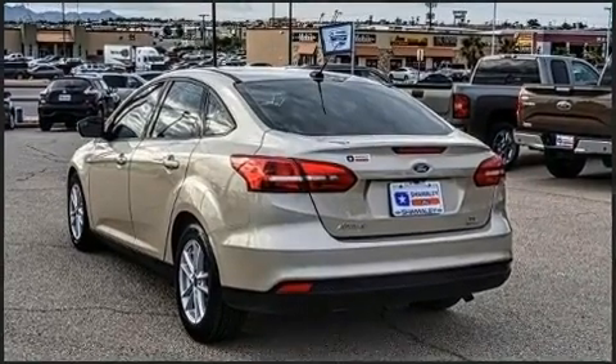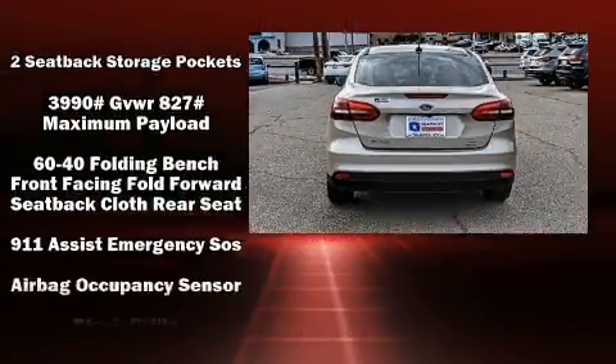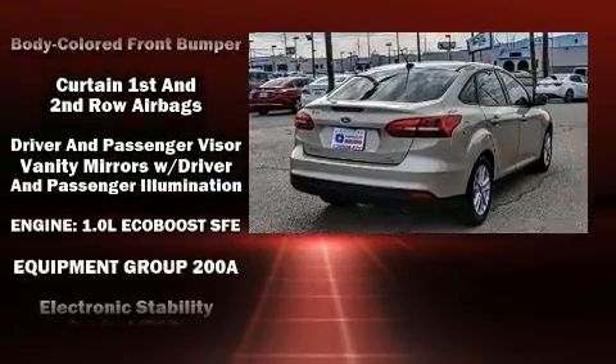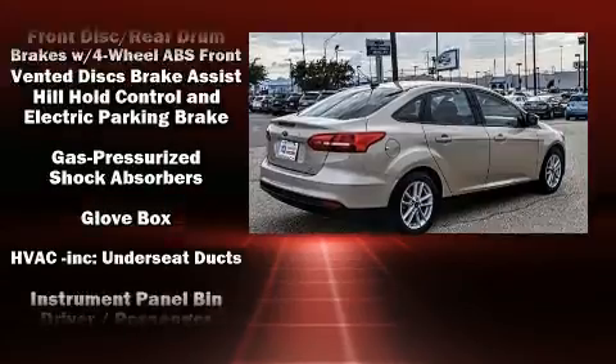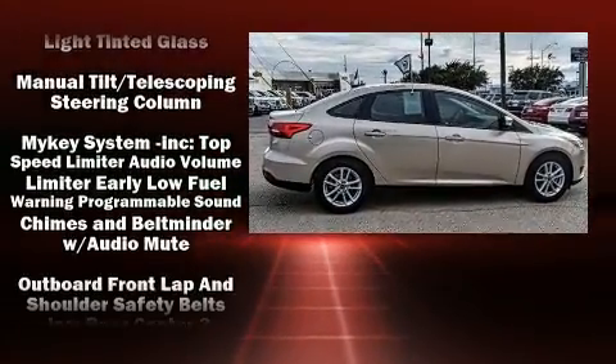It also includes a tachometer, a trip computer, and remote keyless entry. Premium sound with six speakers provides you and your passengers a sensational audio experience. In the event of a rollover collision, side curtain airbags provide additional protection for outboard seated passengers.